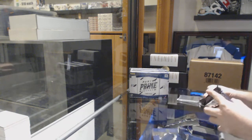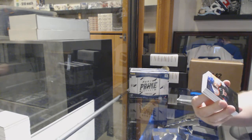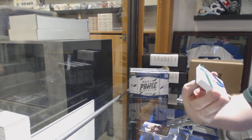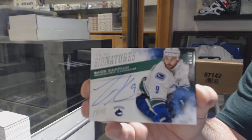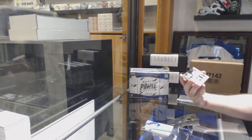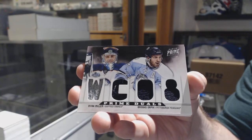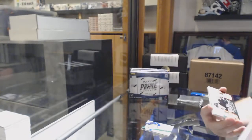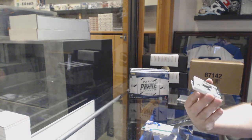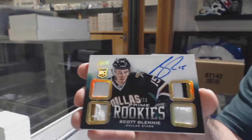We start off for the Islanders, 249, Matt Molson. For the Vancouver Canucks, prime signatures. 99, Zach Kassian — it's a random story between Buffalo and Pittsburgh, Miller or pick. Dual jersey — sorry, a jersey patch prime fight strap auto for the Dallas Stars, number 25, Scott Glenny. Missed it by one.